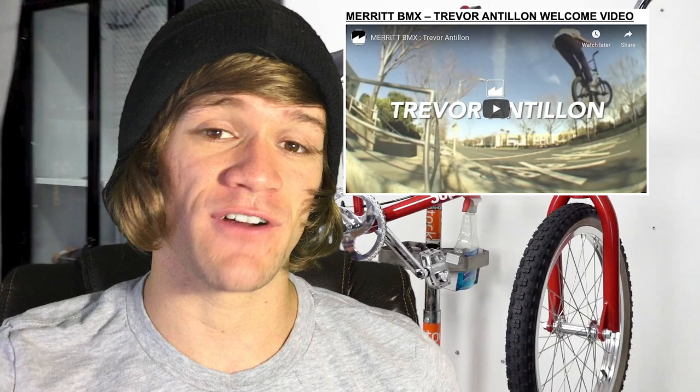You can find that in the description down below. It's the first thing listed and everything else I talk about today will be listed down there as well in the order that I talk about it. After that, we've got one piece of sponsorship news: Merit added a new AM rider to their flow team. His name is Trevor Antilon and he had a welcome to Merit video completely full of rails and ledge grind tricks, shot in standard def, probably on a VX.